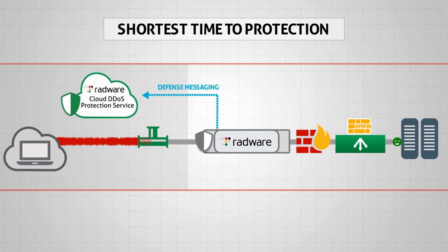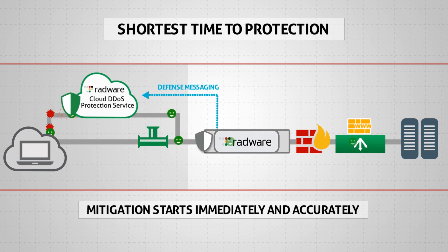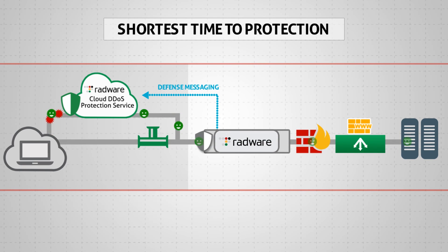When the internet pipe is about to saturate, traffic is diverted to Radware's cloud to be scrubbed clean. Since the cloud service is already up to speed, it can start mitigation immediately and accurately, providing the shortest time to protect.